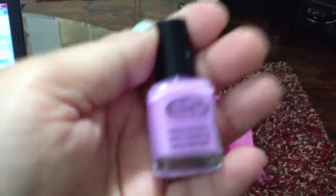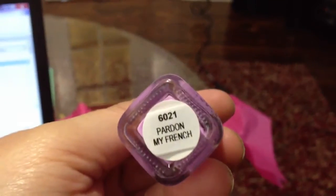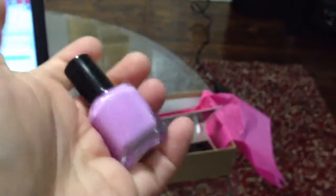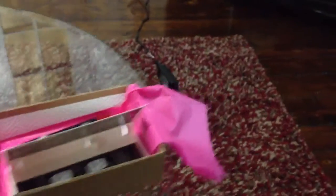Next is a Color Club polish that we all got. And this is in — pardon my French — it's like a purpley pink, which I don't have. I kind of have a lot of purples, but I like trying different brands. So that is good.